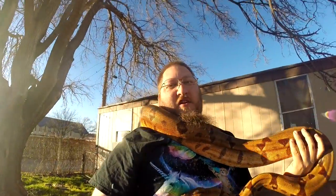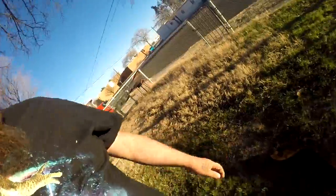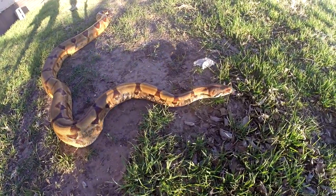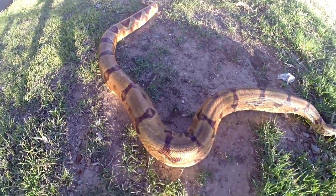I don't know if you guys realize how big she is. She's only seven and a half foot, but they feel a lot bigger than that. I've been letting her run around the yard when it's warm. I'm probably going to do this fairly often because these snakes could really use the natural sunlight, so during the summer I'm probably going to have her out quite a bit.